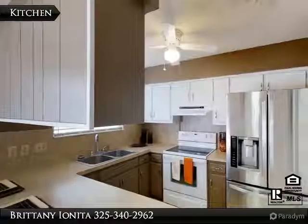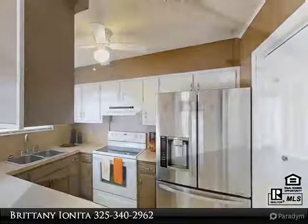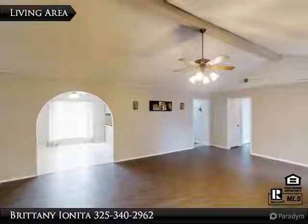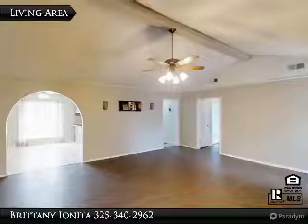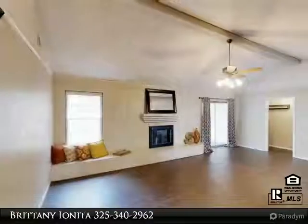Great location and square footage. Check out the large living room and the burning fireplace on this charming home. It features three bedrooms and two full bathrooms, freshly painted and ready for its new owners.